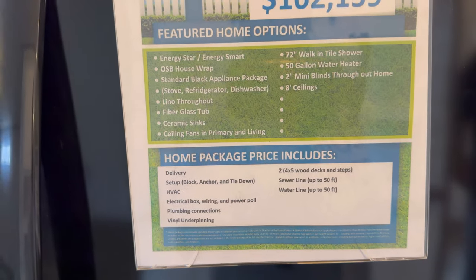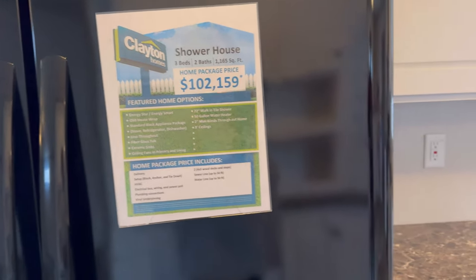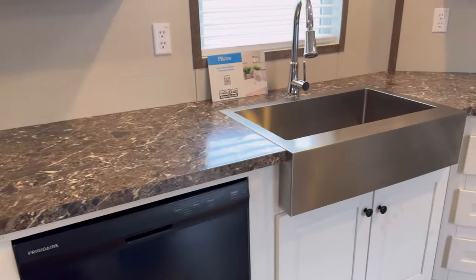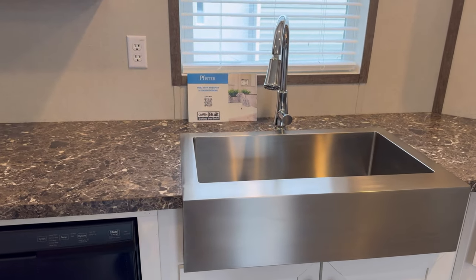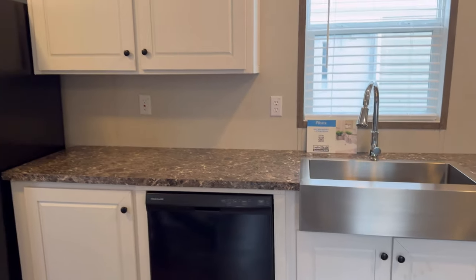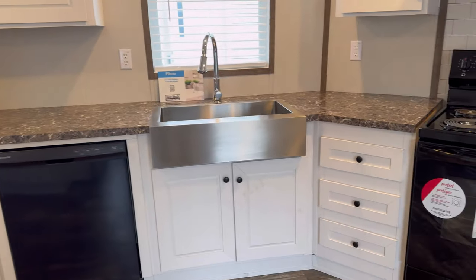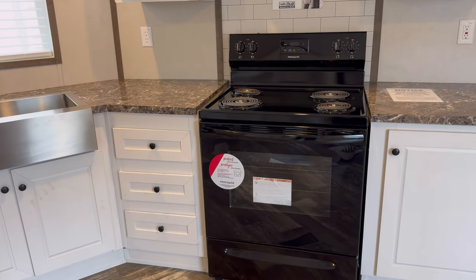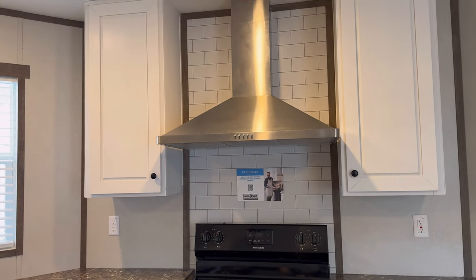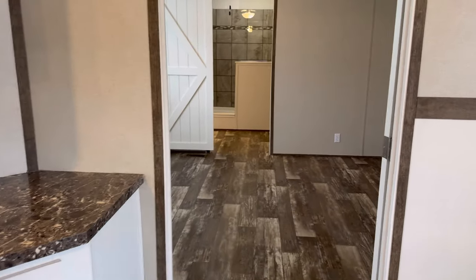It is $102,159. Black appliances — I love black appliances. It's got a dishwasher and a farmhouse sink — yes, I love it. Love the cabinetry and storage in here. Above the stove you have your standard electric range with a stainless steel hood and a beautiful backsplash.